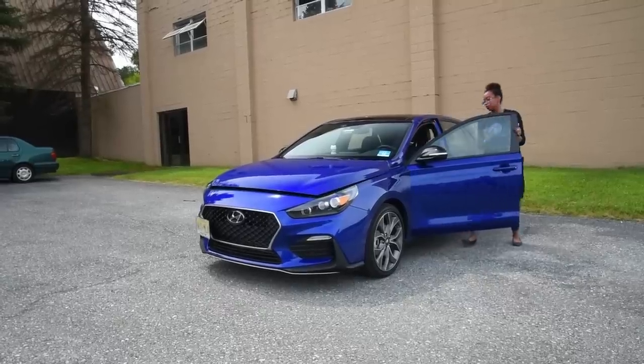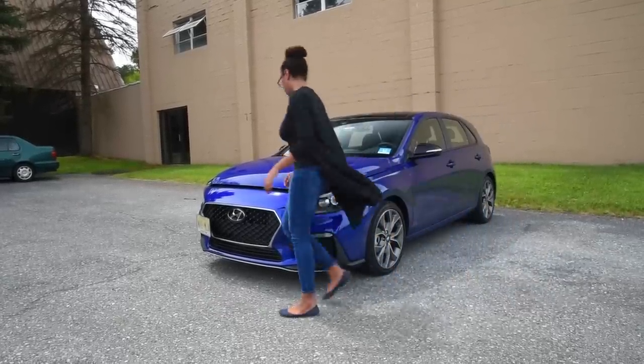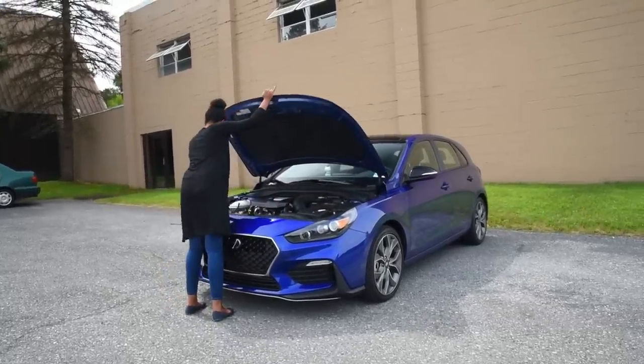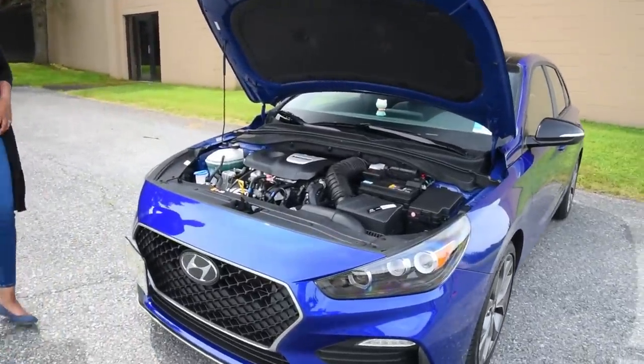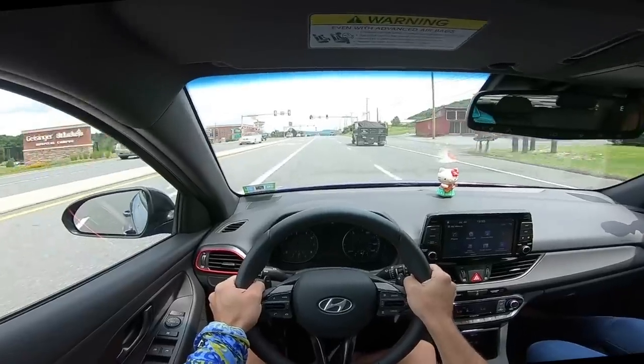This has one of those exhaust manifold turbo combinations. I was looking under the hood and I'm like, where's the turbo? I can't see it. Oh — it's built into the exhaust manifold, which is kind of weird because if you ever blow this turbo, or get it hot or something like that, I think you have to replace the entire headers. Anyway, it's doing its job.